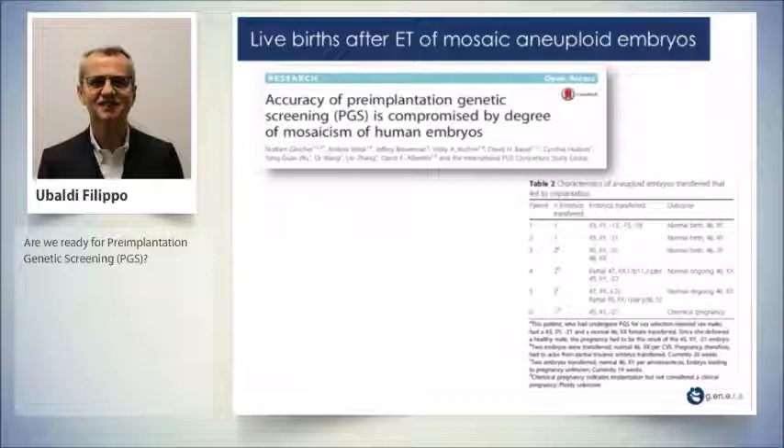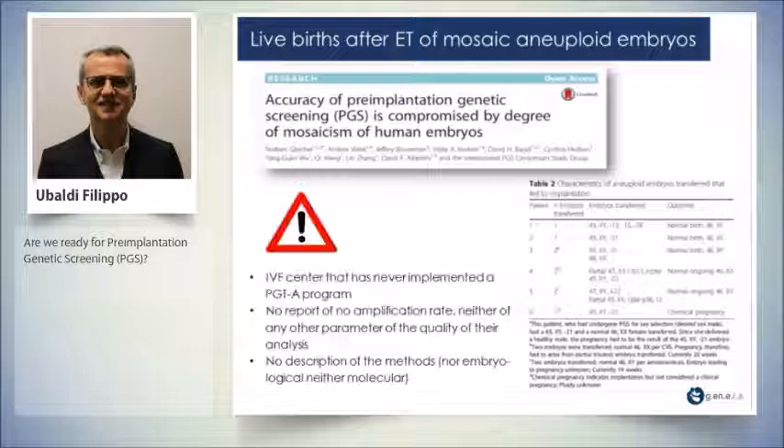For the sake of clarity, another paper was published showing six ongoing deliveries from embryos diagnosed as aneuploid, resulting in normal births. However, this was from a center that had never implemented a PGT program providing service, with no report on amplification rate, no parameters of analysis quality, no description of methods — neither embryological nor molecular.